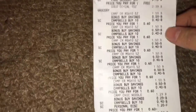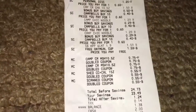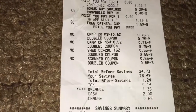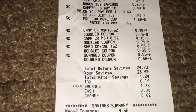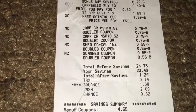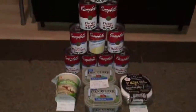Here is my receipt — it's kind of long. Here are my manufacturer coupons, which double to face value. My total before any coupons or store promotions was $24.73. I saved a total of $23.49, and my total after savings was $1.24 plus tax — so I basically paid $1.38 for everything.